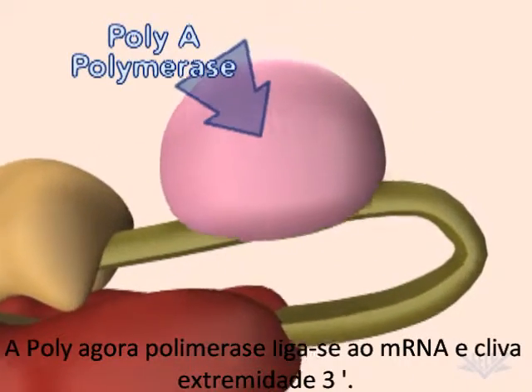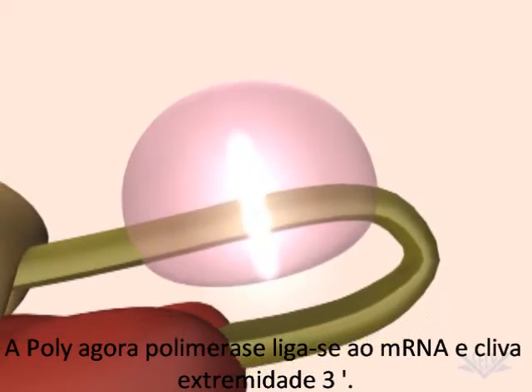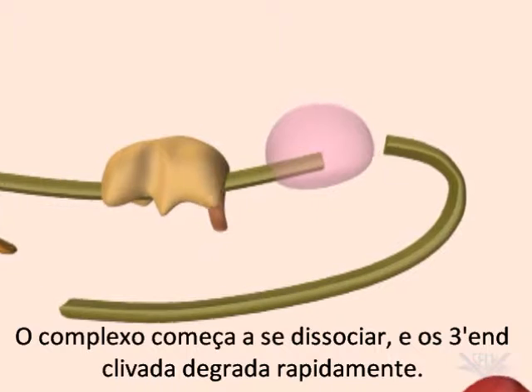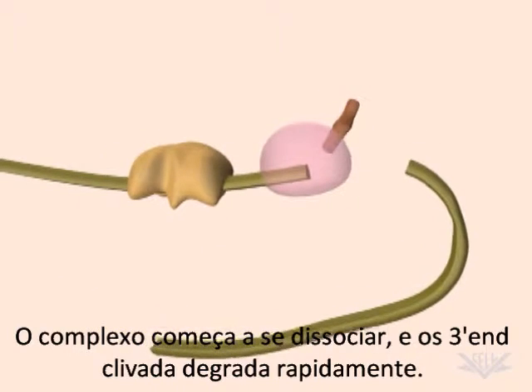PolyA polymerase now binds to the mRNA and cleaves the 3' end. The complex begins to dissociate and the cleaved 3' end quickly degrades.